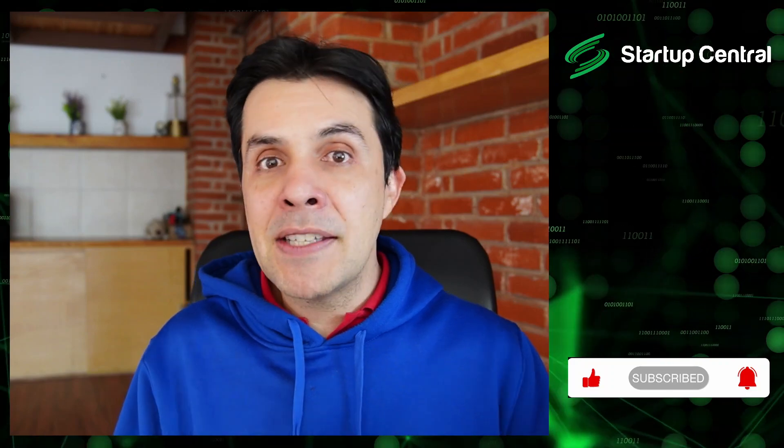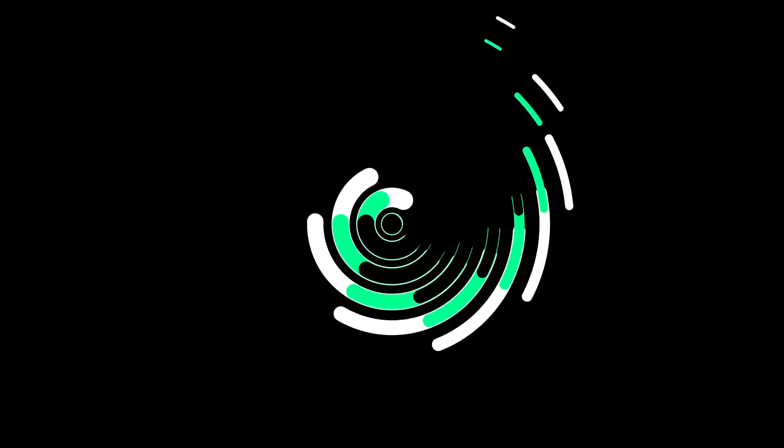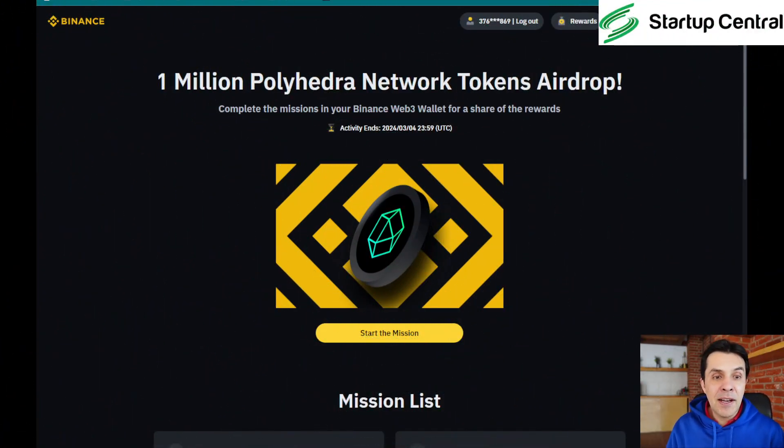If you already have a Binance account, go ahead and log in. You can pause this video now and resume once you're logged in. So I'm assuming you paused and you're back — let's get started. This is a step-by-step guide as per usual on this channel.